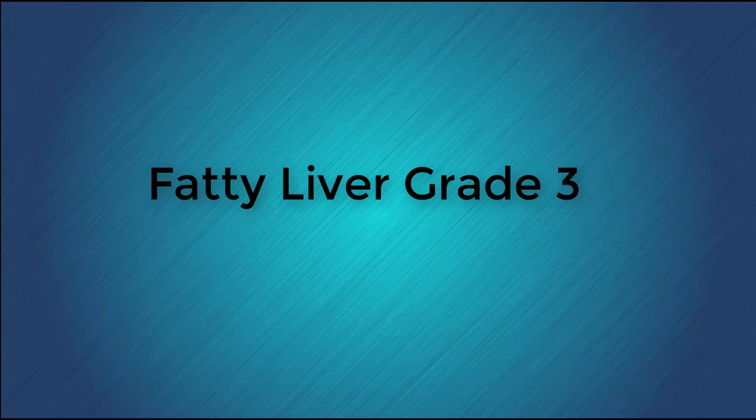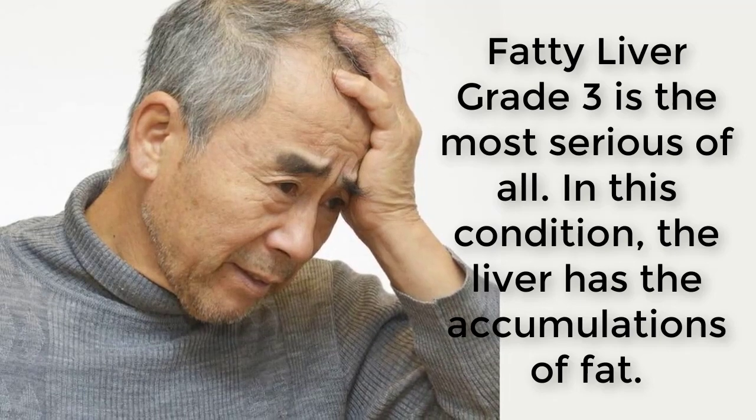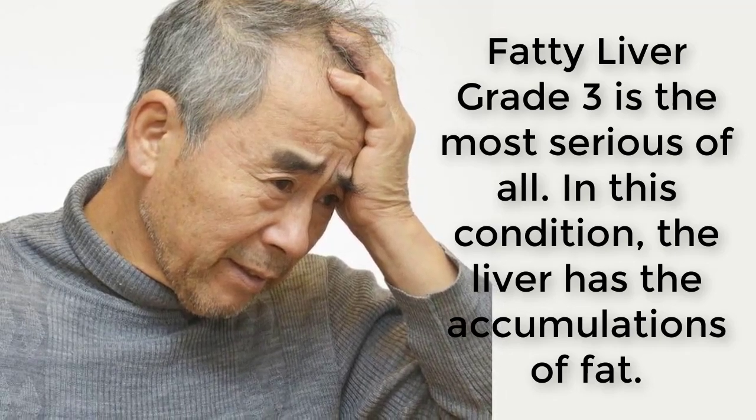Fatty liver has three different grades: grade 1, 2, and 3. Each of the different grades is associated with certain types of symptoms, and as they progress, they can result in death.